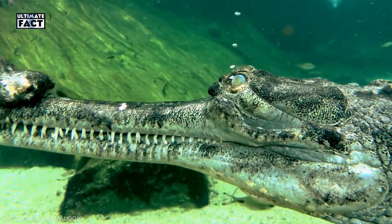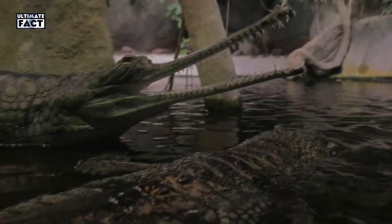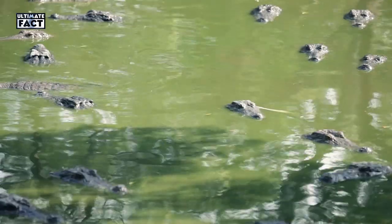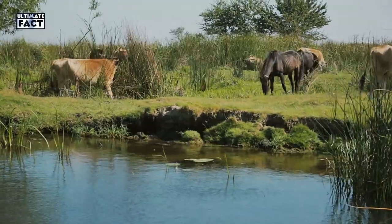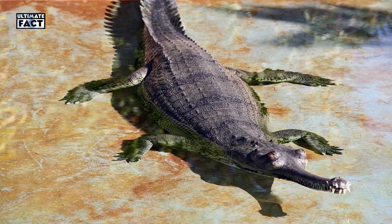Gharial. Gharials are a member of the Gavialidae crocodile family. They look exactly like crocodiles, but have long, narrow snouts and are native to the Indian subcontinent. Unlike other members of the crocodile family, they never attack humans or other large animals. In fact, their jaws can't hold any large animals.